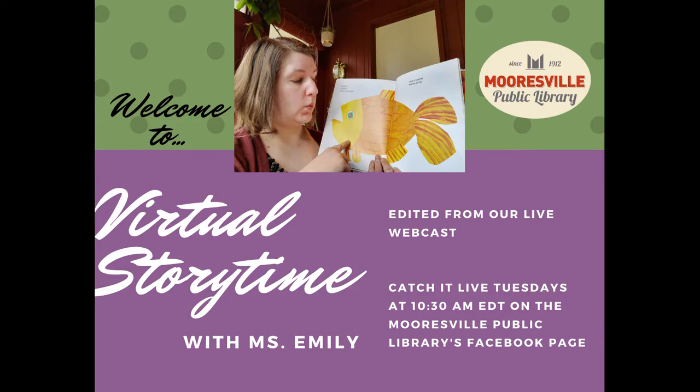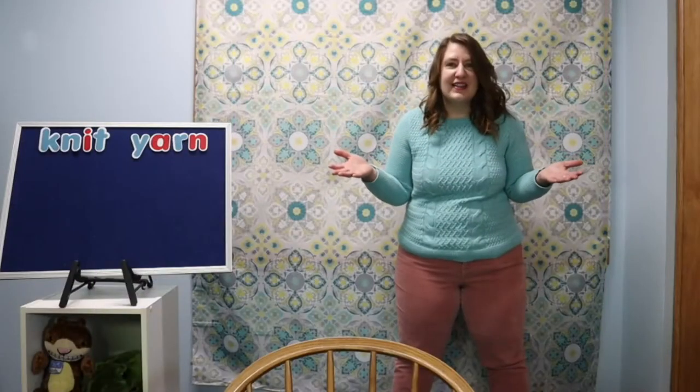Hello friends, my name is Miss Emily. I'm a librarian at the Morrisville Public Library in Morrisville, Indiana, and I'm happy you're here today. Alright, let's get started.